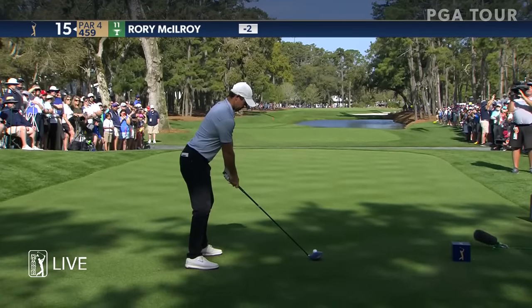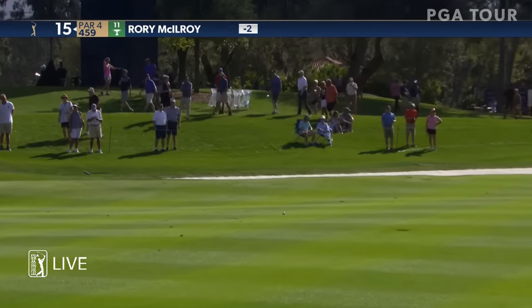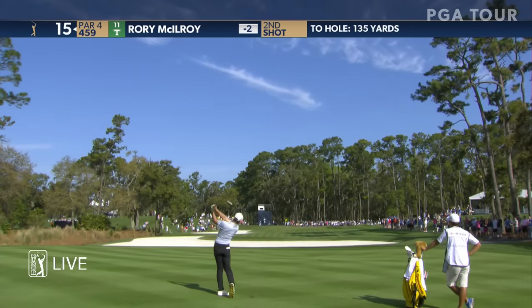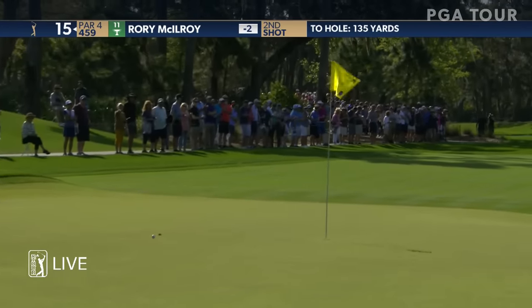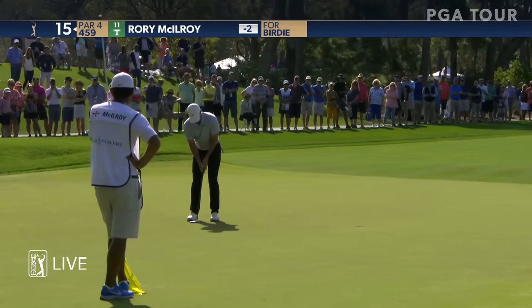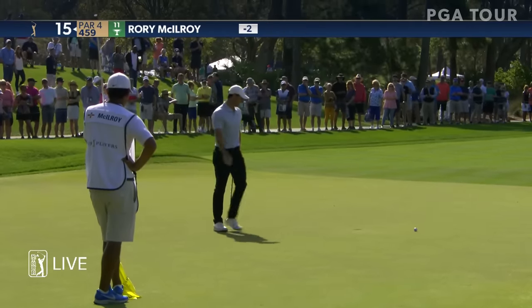Fifteenth tee shot for McIlroy again with driver. In the transition he's doing a little bit of a squat, really getting into it. Second shot on 15, McIlroy from just 135 — this should be right in his wheelhouse. And after a great iron shot into the 15th, McIlroy has this to go three under par.